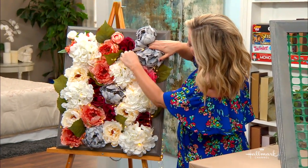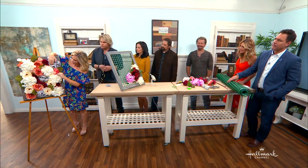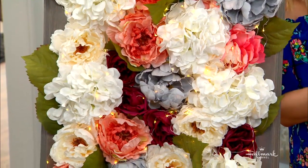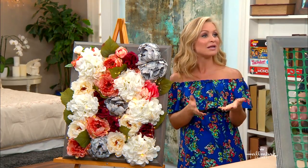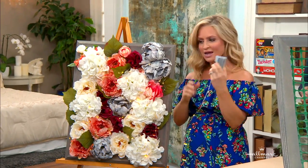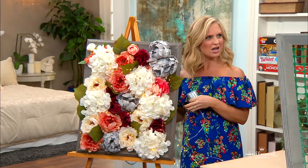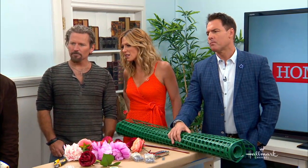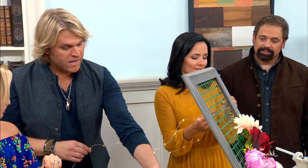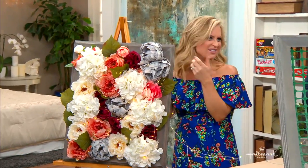How do you recommend securing the battery? What's so great about these is they're battery-powered, so they're portable. You can secure them in a number of ways — zip ties, tape, really anything. It depends on where you're going to hang it; you just have to have access to the battery. They're just a little battery pack. You could tuck them into the front in the flower, or no one's going to see the back so it doesn't matter. They're not hot at all — if you touch them, they're not hot at all.